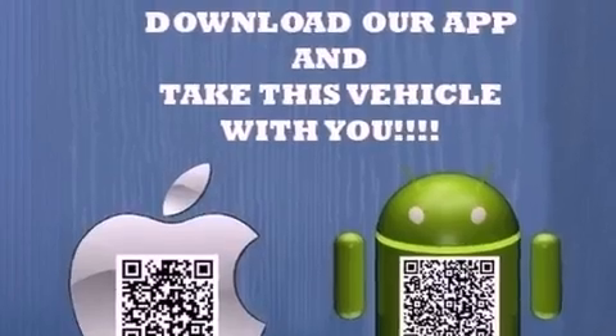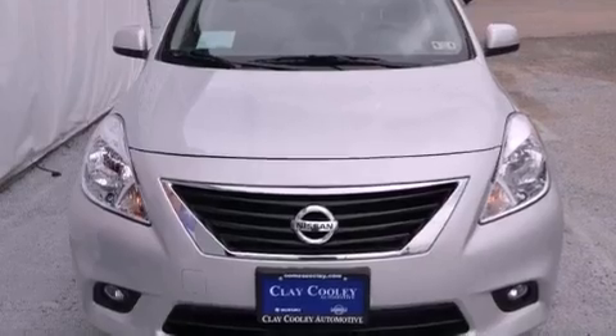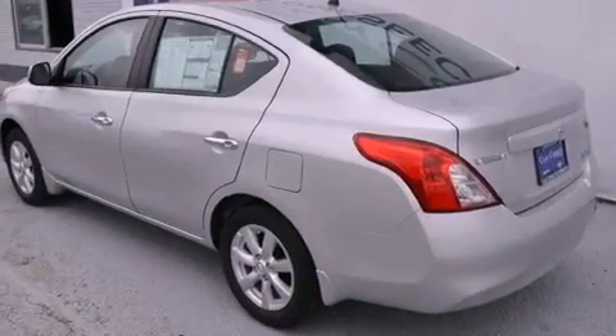All of the following features are included: a low tire pressure indicator, air conditioning, a rear window defroster, rear impact crumple zones, and a traction control system.